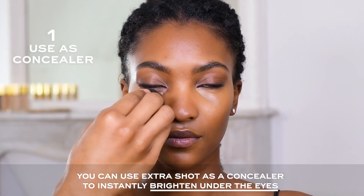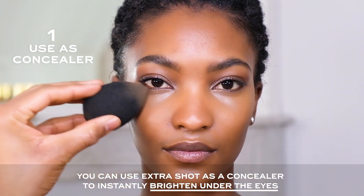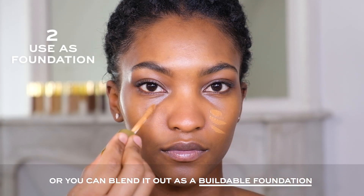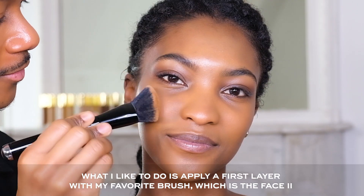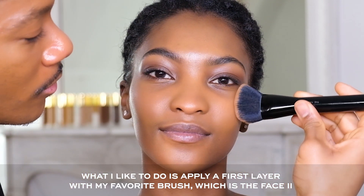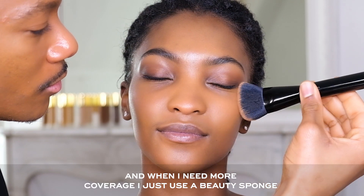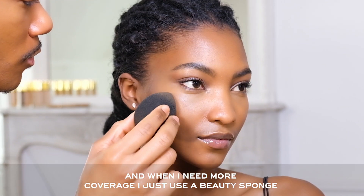You can use X-ray Shots as a concealer to instantly brighten under the eyes and spot-conceal problem areas, or you can blend it out as a buildable foundation. What I like to do is apply a first layer with my favorite brush, which is Face 2, and when I need more coverage I just use a beauty sponge.